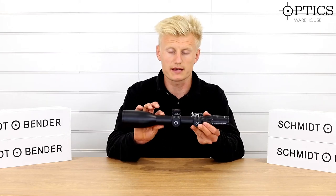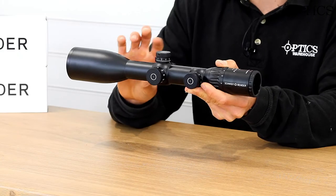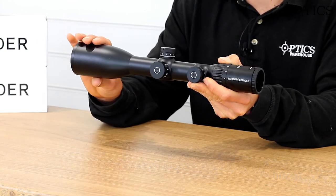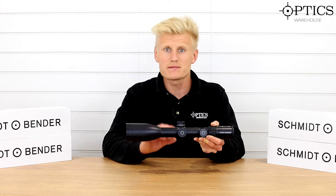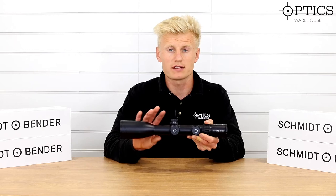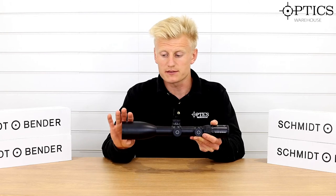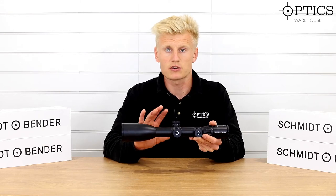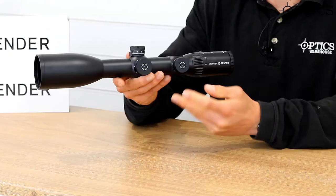It has a 34mm main tube, which is what starts to differentiate it from the Zenith, the Classics, and the Stratus. This 34mm main tube helps give you that internal adjustment range, and combined with the 96% light transmission it helps bring in that little bit more light. To be honest, it's a bit of a myth that a larger tube lets more light in — those larger tubes are designed for more internal adjustment — but I believe Schmitt and Bender have paired this with a 34mm main tube to get the correct glass in there to really give you that high transmission of light.